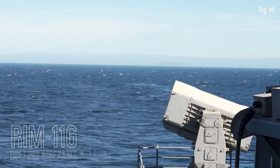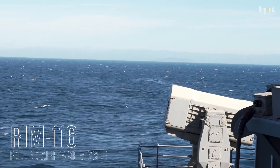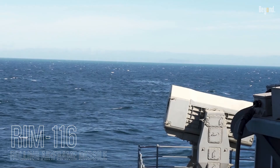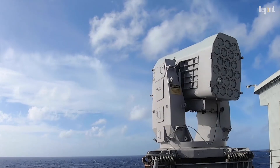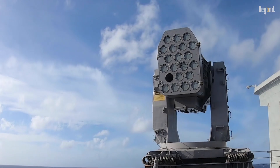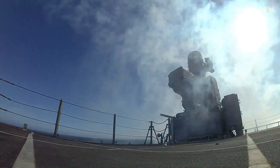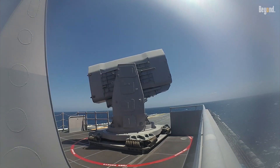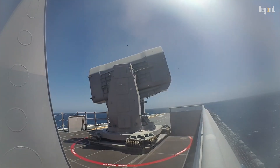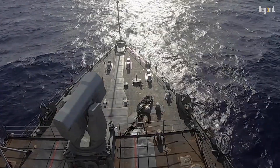The RIM-116 Rolling Airframe Missile is the world's most modern ship self-defense weapon, designed to provide exceptional protection for ships of all sizes. A supersonic, lightweight, quick-reaction, fire-and-forget weapon, the Rolling Airframe Missile is designed to destroy anti-ship missiles, requiring no additional direction upon launch. Its passive radio frequency and infrared guidance design provide high firepower to engage multiple threats simultaneously.